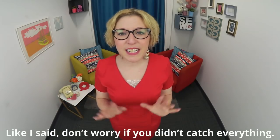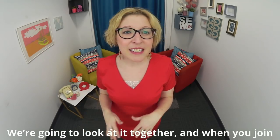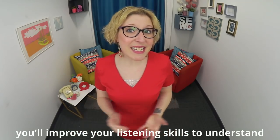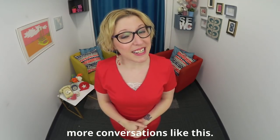Don't worry if you didn't catch everything — we're going to look at it together. And when you join the Understand Real American English course, you'll improve your listening skills to understand more conversations like this.